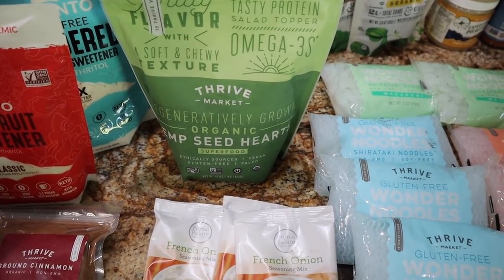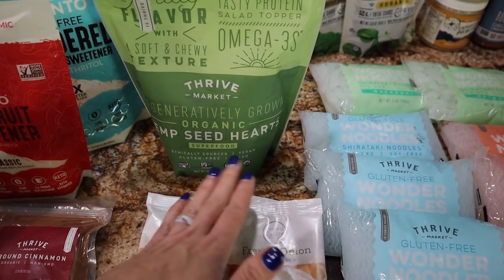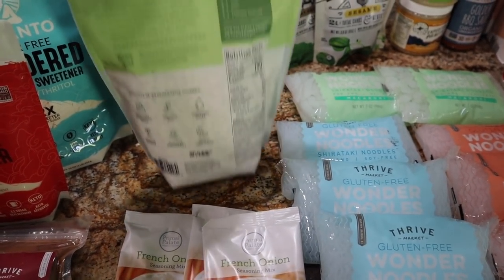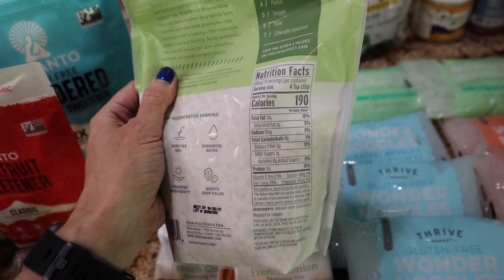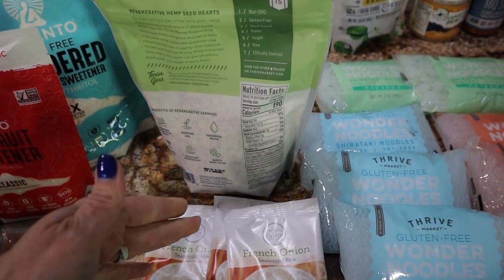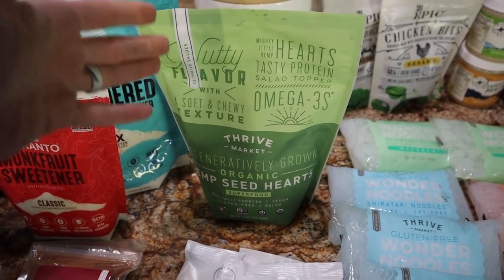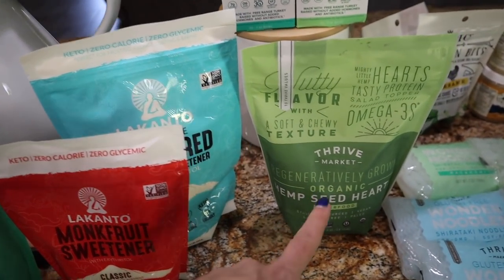I'm running super low on hemp hearts. You want to get organic and specifically hemp seed hearts, not just hemp seeds. This is the Thrive Market brand, which I've never tried before. They're really good in omega-3s, gluten-free, and paleo. They're keto friendly — one carb for four teaspoons, 190 calories, 14 grams of fat, and 11 grams of protein. That's a great fat-to-protein ratio. Add them to your yogurt or smoothies to get your macros up. Really good and heart healthy.